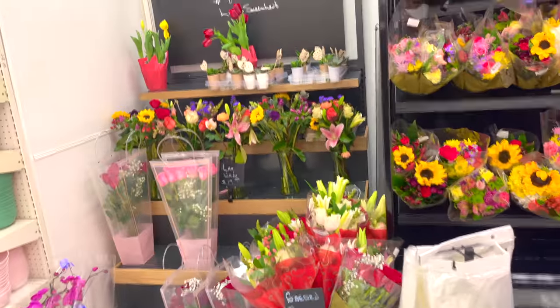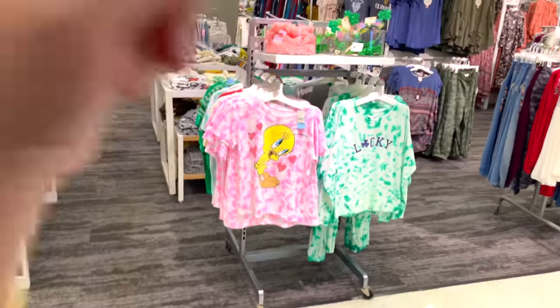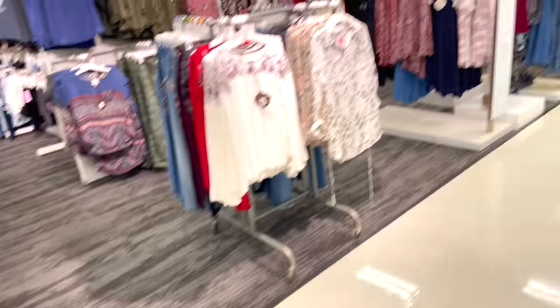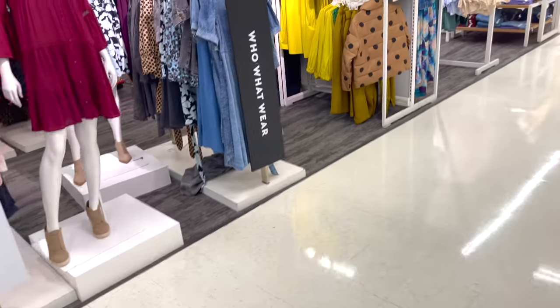Let's see what they've got going down here at Target. Got some flowers for Valentine's Day. Look at the Pikachu — pretty cute!